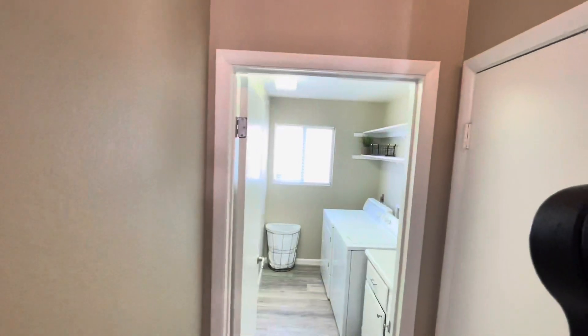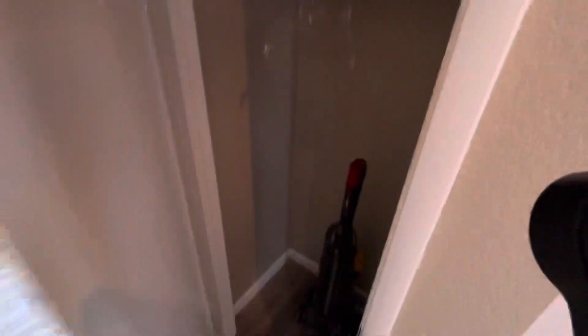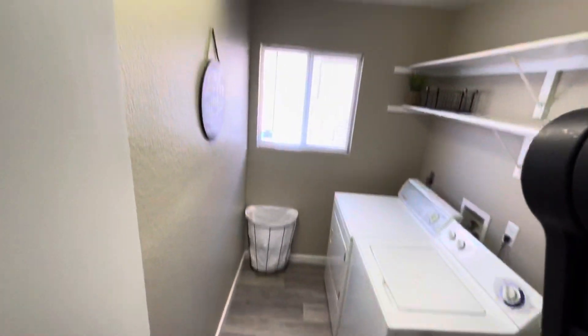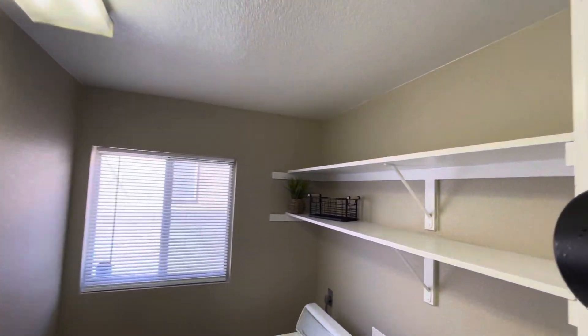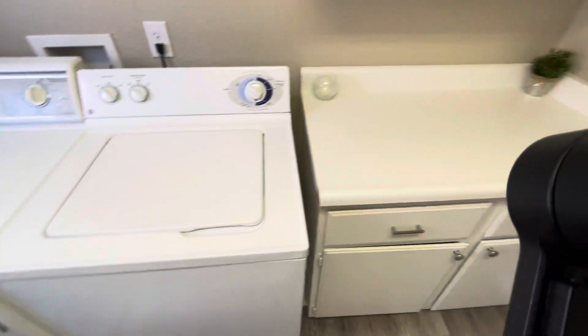Home sweet home. As soon as you walk in to the right, you do have the garage right here. It's going to be your coat closet — pretty deep. Laundry room — they took out the popcorn ceiling in here too. Washer and dryer, little countertop.